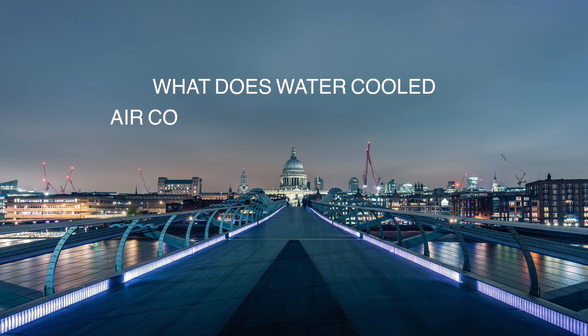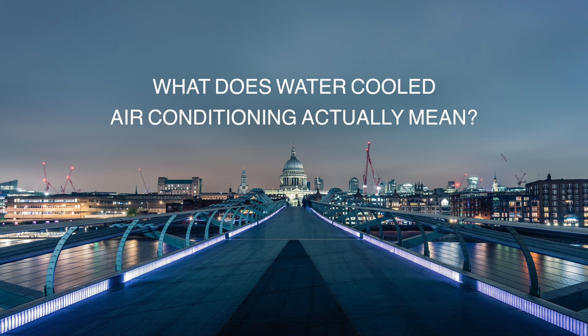Hi, this is Savva, Technical Director of CoolUK, and today I'm going to answer the question of what does water-cooled air conditioning actually mean? When this question is raised by our clients, it typically means they're thinking of two possible scenarios.